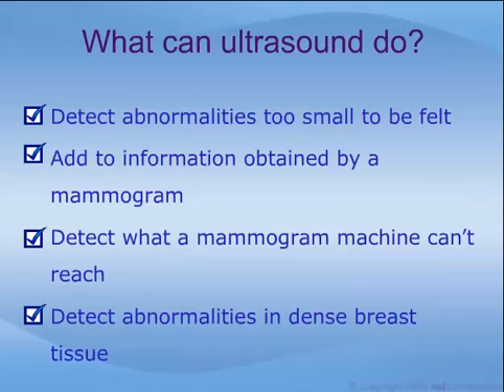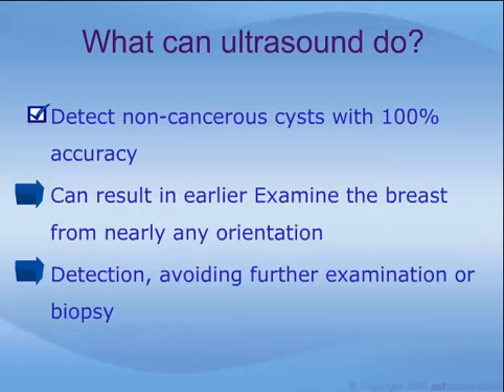Ultrasound can detect abnormalities too small to be felt, can add to information already obtained by a mammogram, can cover areas of the breast a mammogram machine can't reach, and can show abnormalities in dense areas of the breast a mammogram may have difficulty seeing. Ultrasound can also detect non-cancerous fluid-filled cysts with 100% accuracy, allowing a doctor to rule out cancer immediately. Ultrasound is an invaluable imaging tool, as it allows us to examine the breast from nearly any orientation, and can result in earlier detection of cancer and help patients avoid further examination or biopsy.